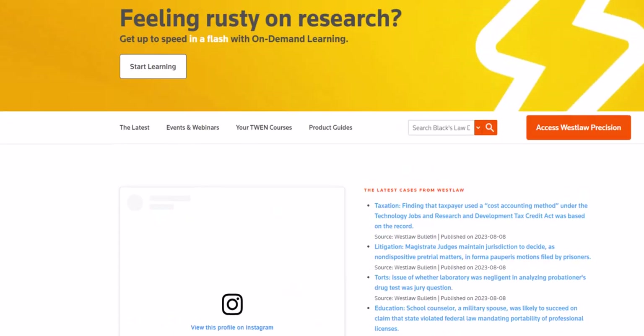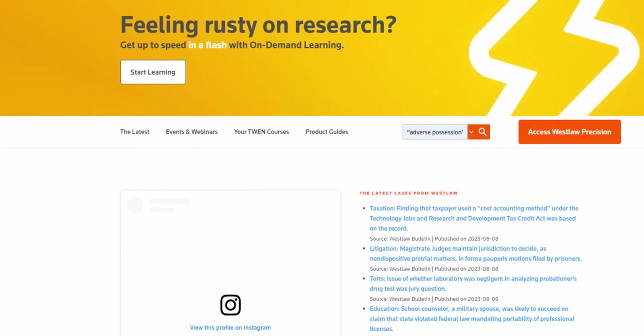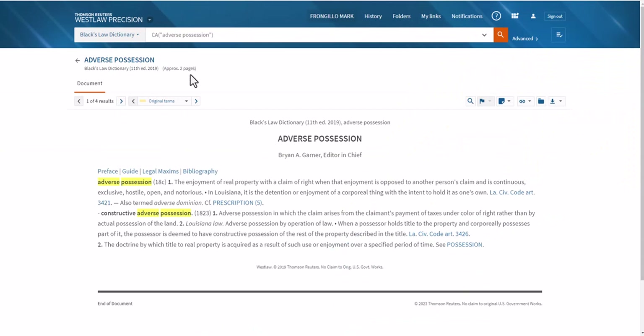By far, most of the time that you come here, you're coming here to access Westlaw Precision, which we will do momentarily. But one final tip: you have free access to Black's Law Dictionary. This is going to be very useful for you as you are going through law school. For example, if you wanted to get a definition of adverse possession, you could simply type adverse possession in quotes here, run the search, and Westlaw will return the Black's Law Dictionary definition of adverse possession for you.